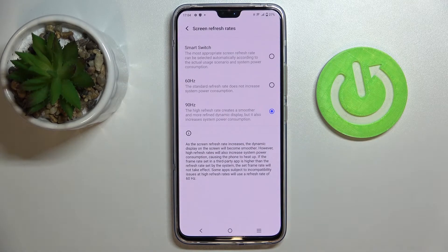Next we have Screen Refresh Rate, which controls the smoothness of animations and the overall visual experience. You can choose either 60Hz or 90Hz. A lower value gives longer battery life, while a higher value gives smoother animations. You can also choose Smart Switch, which automatically adjusts the refresh rate — switching to 60Hz when the battery is low and 90Hz when battery is sufficient.